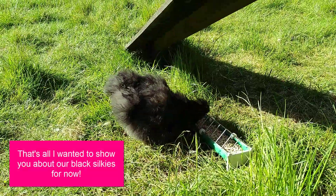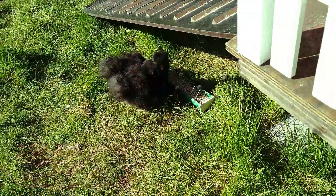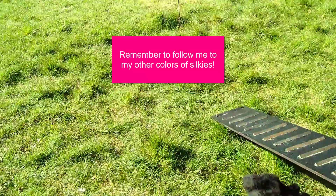That's all I wanted to show you about our black silkies for now. Be sure to follow me to the next color of silkies. Thank you for watching.